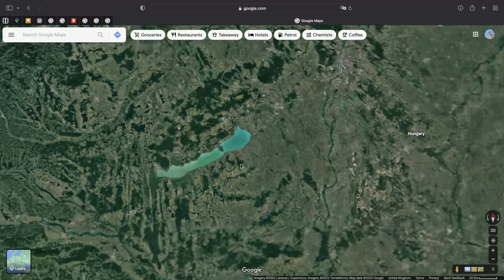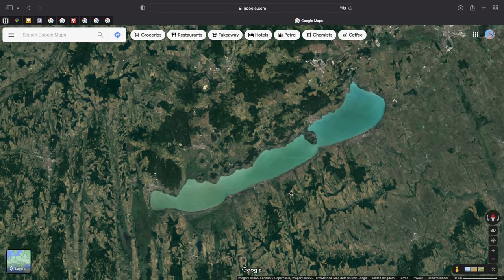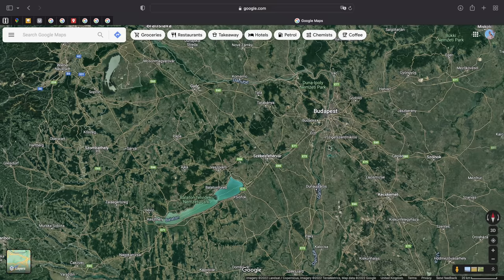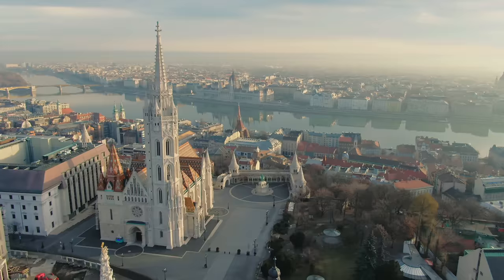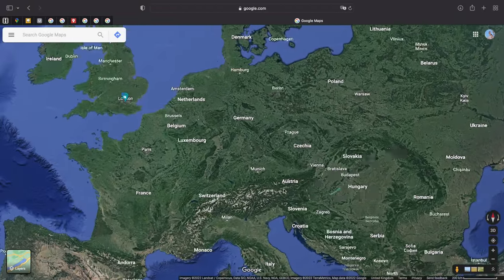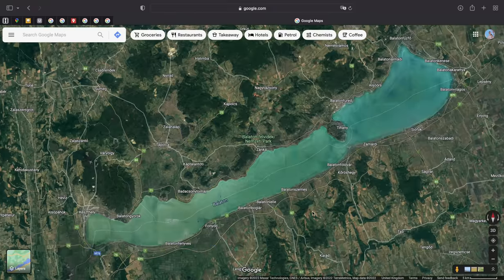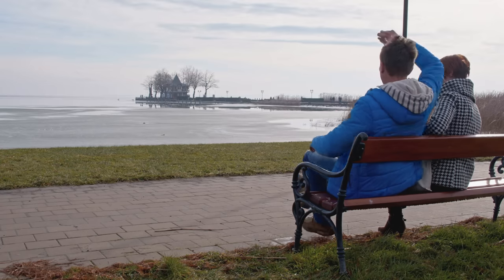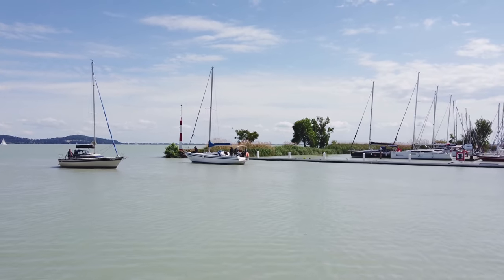Before we continue looking at what we saw in the area, let's just have a quick look at what Lake Balaton really is. Located southwest of Hungary's capital city Budapest, it's clearly the largest lake in the country and actually the largest in all of central Europe, extending for about 77 kilometers and 14 kilometers across on its widest point.